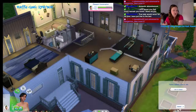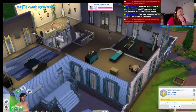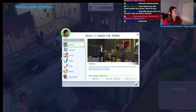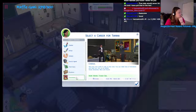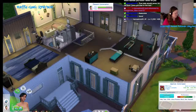What does she do for a job? Here's the list of jobs, guys — criminal, astronaut, culinary, painter, writer, athlete, secret agent, tech guru, business, and entertainer. She wants to be a party animal. I feel like if she wants to party she's going to want to be an entertainer. So that is going to be her job.